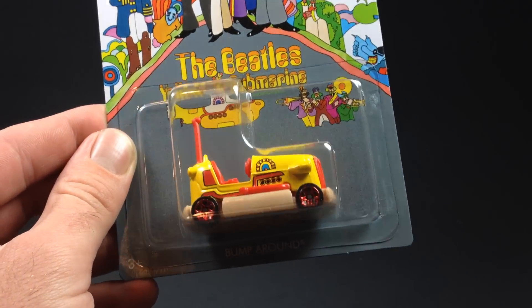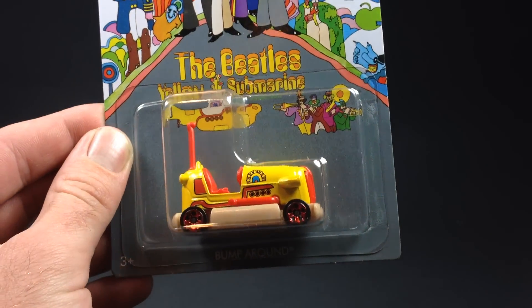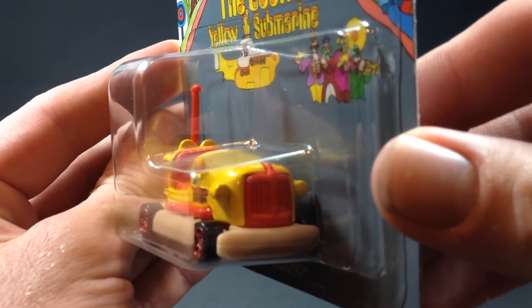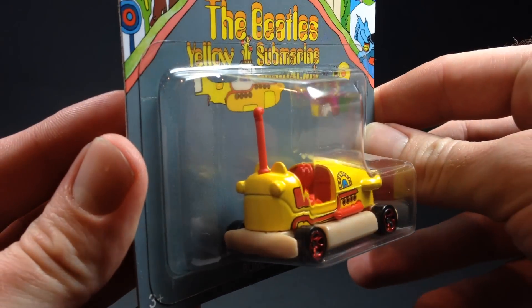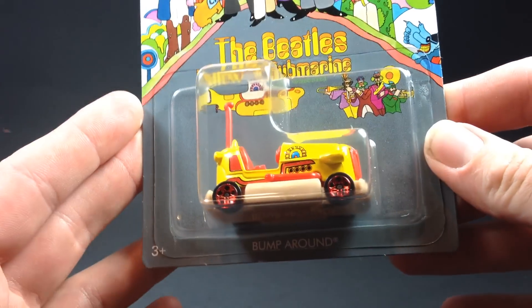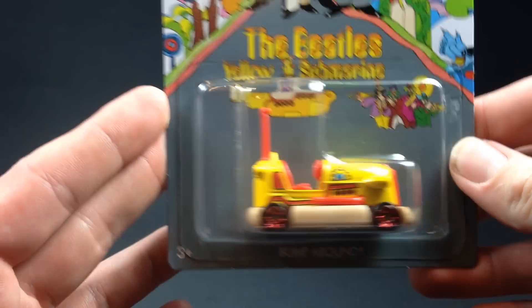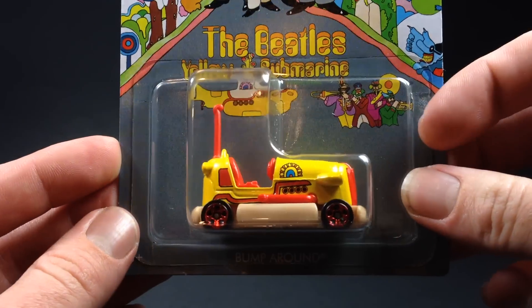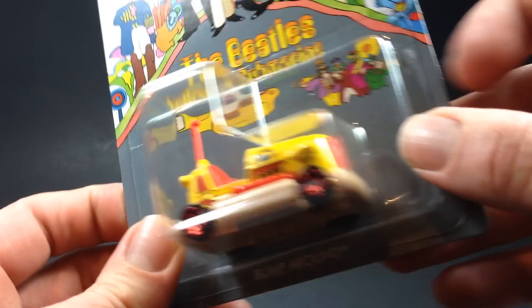First up, we got the Bump Around. Here's your Bump Around — get a close look at that. This one's got Yellow Submarine deco on it. There's your card art. That is number one of six. Pretty cool little casting, kind of does look like a Yellow Submarine. Did a good job with the deco on that one.